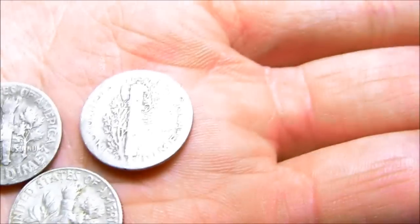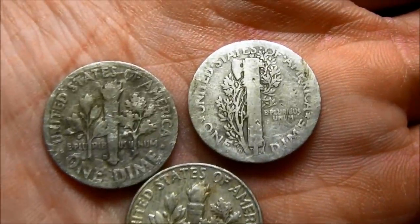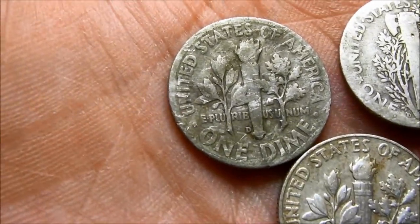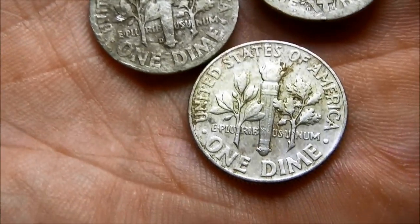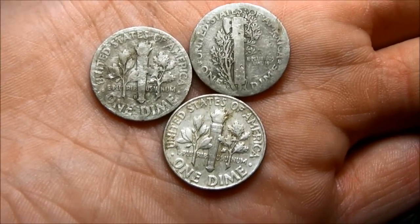Here are the silvers for today: a 1927 Mercury, a '53 Rosie, and a '64 Rosie. The Mercury turned out to be a D-mint, the '53 is a D, and the '64 is a plain. There's the silver — anyway, thanks for looking!